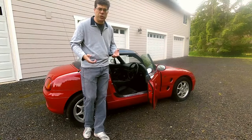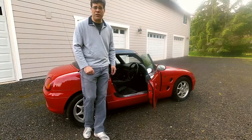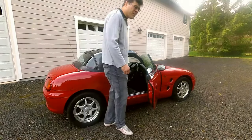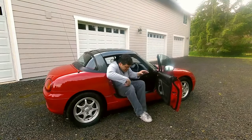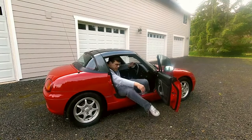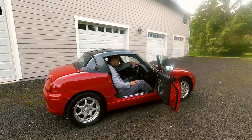But can an actual human being fit in this thing? Well, yes, even if you're 6'4". Ingress and egress is a little tricky — it takes a little flexibility in the knees — but realistically, there's just enough legroom and more headroom than an Acura NSX.